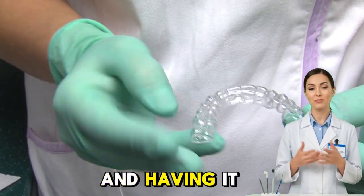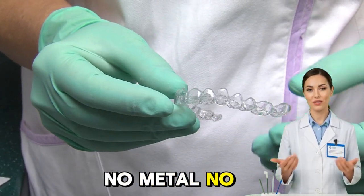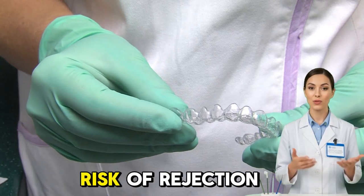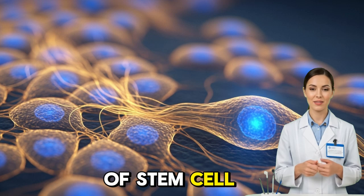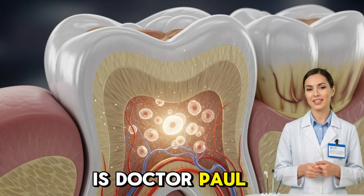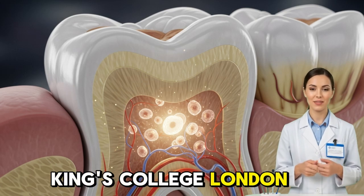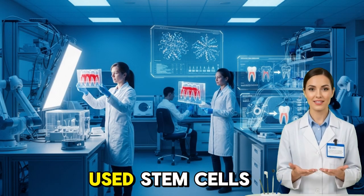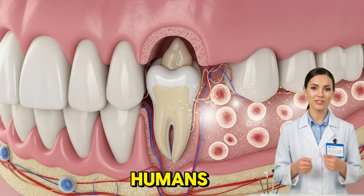Imagine losing a molar and having it replaced with your own regenerated tooth — no metal, no synthetic materials, no risk of rejection. Your body simply grows it back. That's the promise of stem cell tooth regeneration. One of the leading voices in this field is Dr. Paul Sharp, a pioneer in regenerative dentistry from King's College London. His team successfully used stem cells to regrow living tooth tissue in mice and continues to explore how to make it happen in humans.